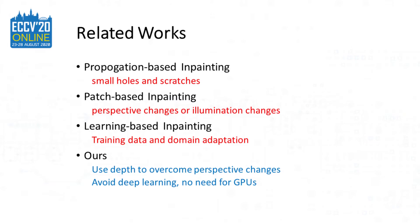Following different cues, prior works can be categorized into three major classes: propagation-based inpainting, patch-based inpainting, and learning-based inpainting.